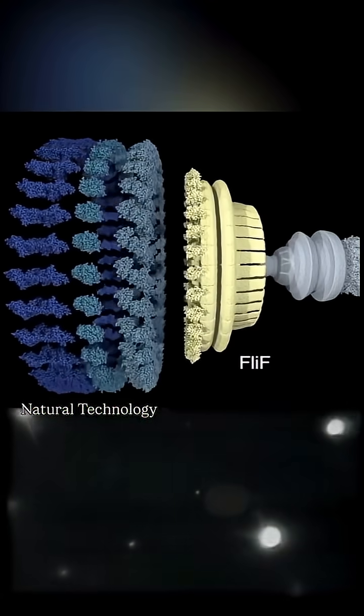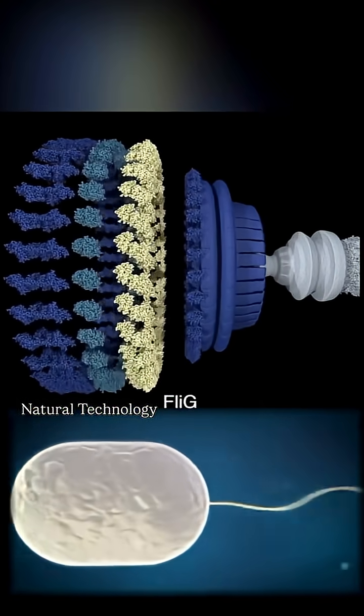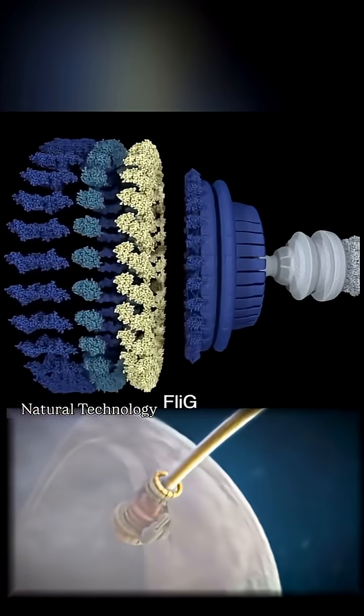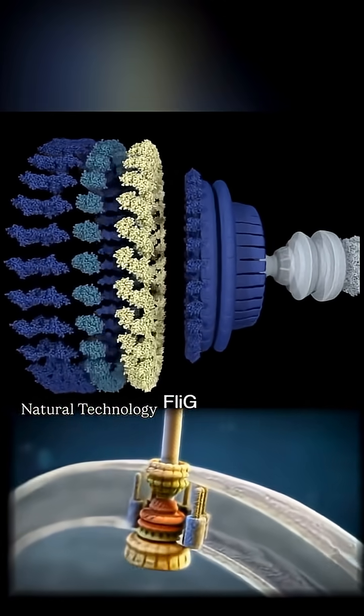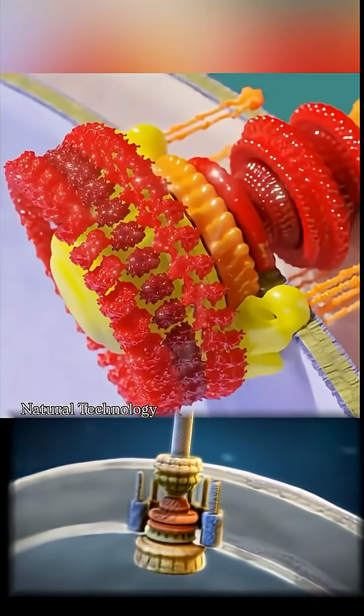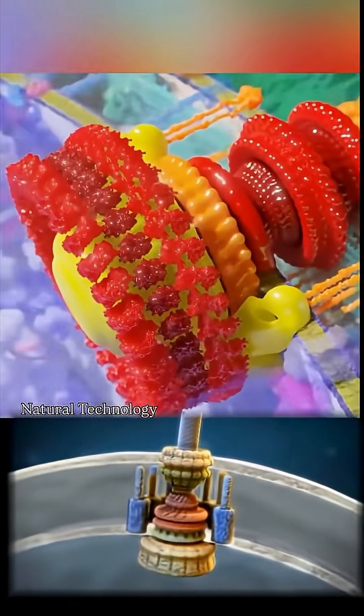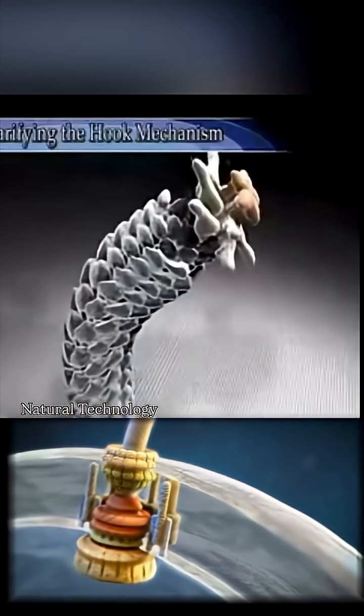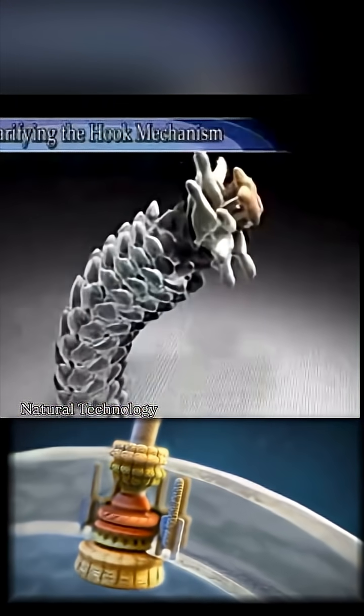A slight change in the position of a protein can change the direction of rotation, but a protein can also be used as a mechanical clutch to disengage the motor from the rotor. The rotor can rotate up to 18,000 RPM, but with the filament attached, it only gets around 200 to 1,000 RPM. In translation, it can move roughly 60 cell lengths per second.